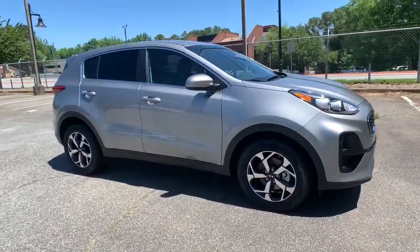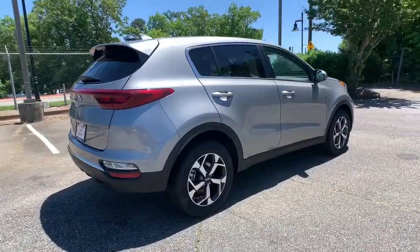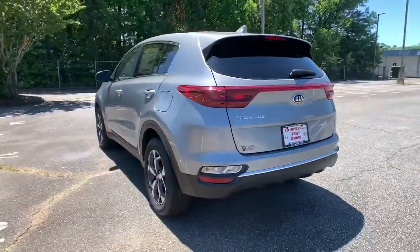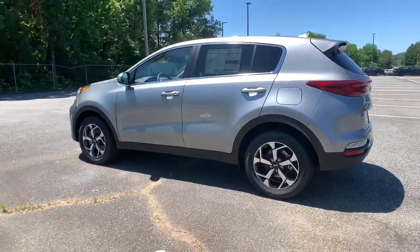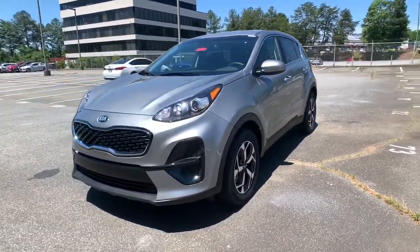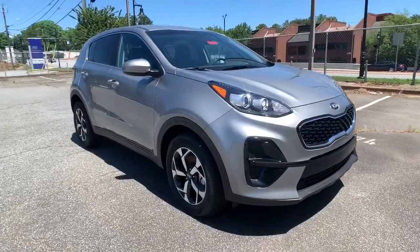Can you see yourself in the 2021 Kia Sportage? Whether you're running errands or embarking on a family road trip, this sleek, can-do Sportage brings convenience, comfort, and confidence along for the ride. Available in front-wheel drive or all-wheel drive, this sophisticated compact crossover prioritizes safety while delivering a sense of fun and adventure.